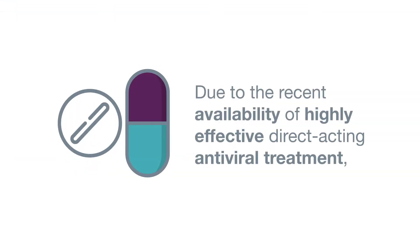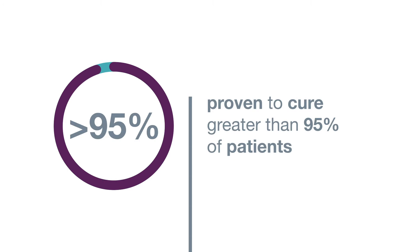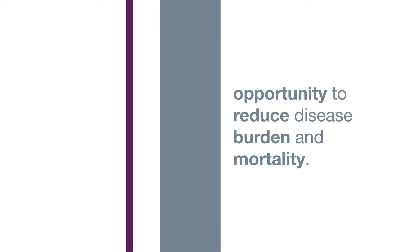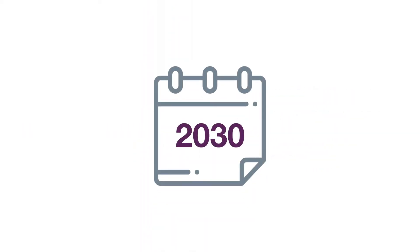Due to the recent availability of highly effective direct-acting antiviral treatment, proven to cure greater than 95% of patients with hepatitis C virus, there is an unprecedented opportunity to reduce disease burden and mortality.